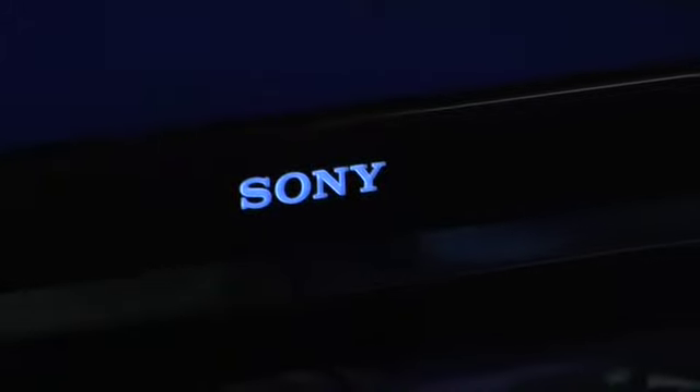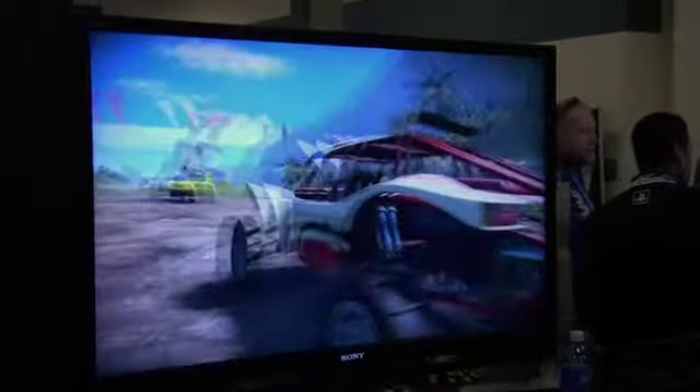One of the interesting things showing up at the show this year is 3D gaming. 3D gaming has come a really long way past the red and blue traditional glasses that we've seen. If you look at the screen behind me, this is a Sony Bravia that's 3D capable, and they're playing some games on it.